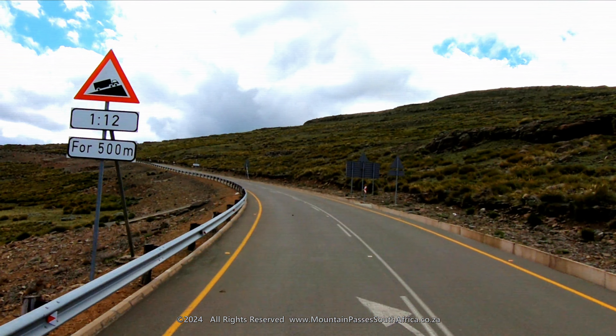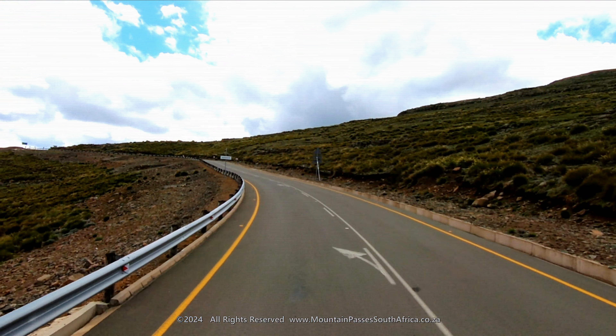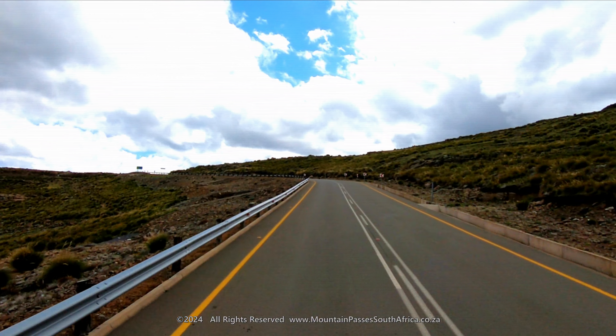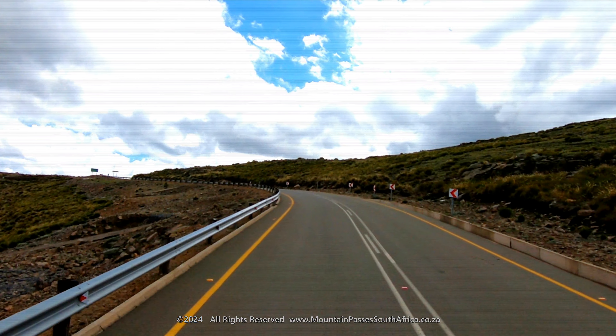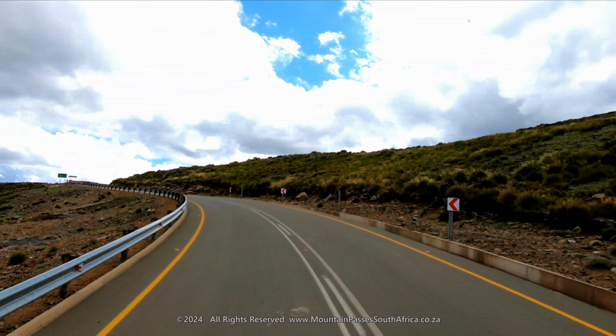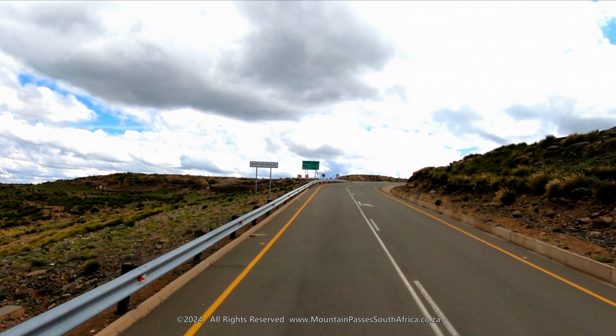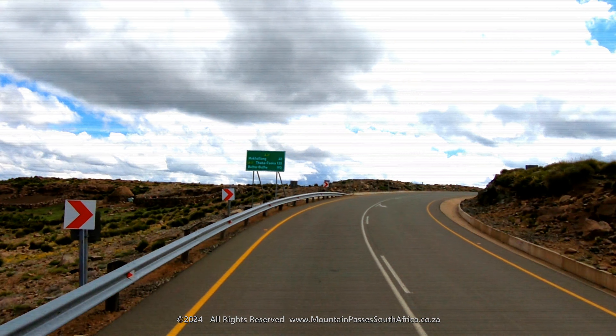Lovely views can be enjoyed to the left along this section, which lasts until the 6.2 kilometer mark. Here the road climbs up the last section to reach the summit of 3,242 meters at the 7.3 kilometer mark.